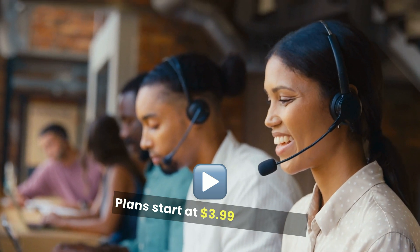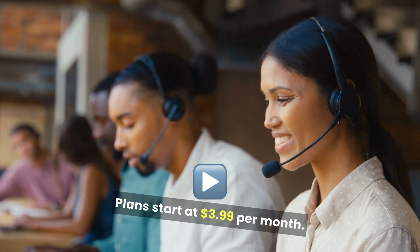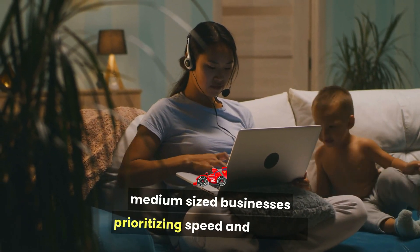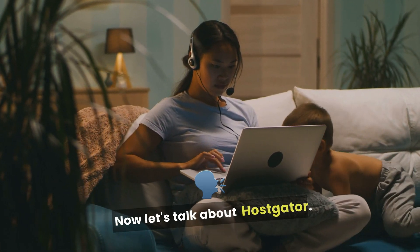Plans start at $3.99 per month. This service is perfect for small- to medium-sized businesses prioritizing speed and support. Now, let's talk about HostGator.